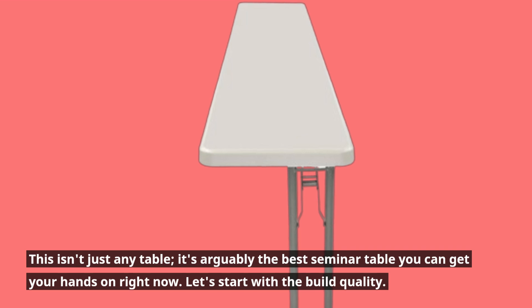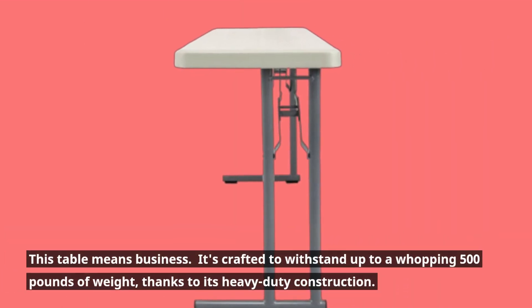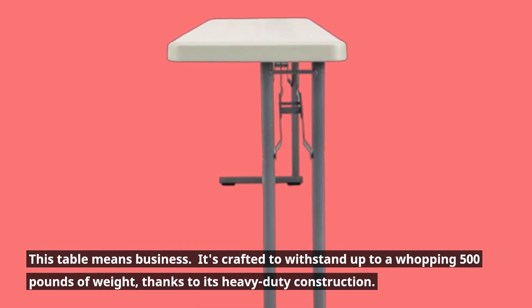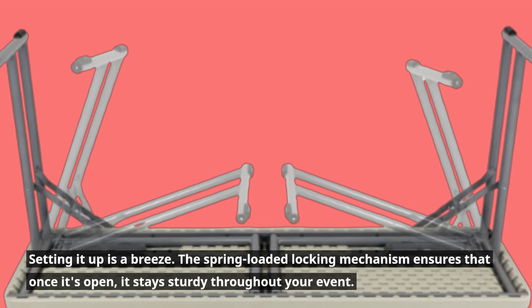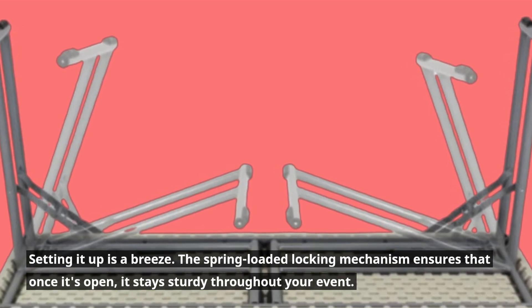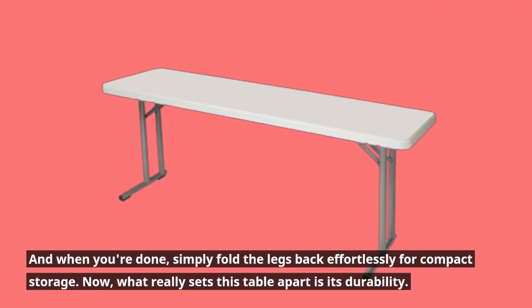Let's start with the build quality. This table means business. It's crafted to withstand up to a whopping 500 pounds of weight, thanks to its heavy-duty construction. Setting it up is a breeze — the spring-loaded locking mechanism ensures that once it's open, it stays sturdy throughout your event. And when you're done, simply fold the legs back effortlessly for compact storage.